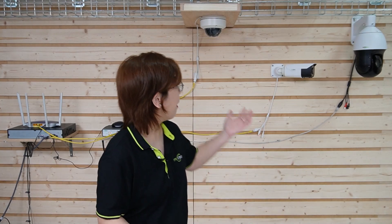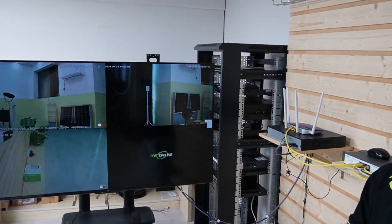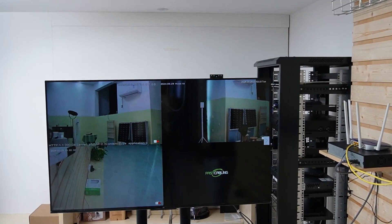Now we're in front of the demonstration board. Behind me we have the dome shape camera, the bullet camera, and the PTZ camera. All our cameras have advanced features like human and vehicle detection that can significantly enhance your surveillance setup, making it easier to focus on relevant activity. Here's a side-by-side comparison of the footage from different camera types and the resolution to help you see the differences in clarity.